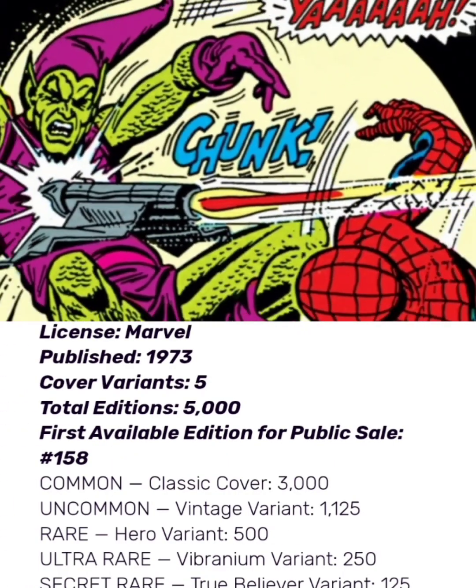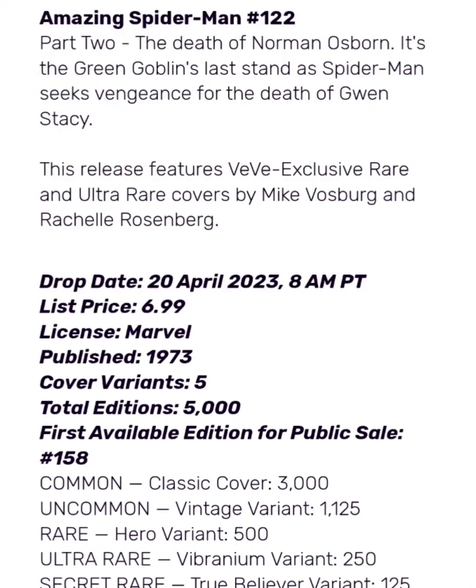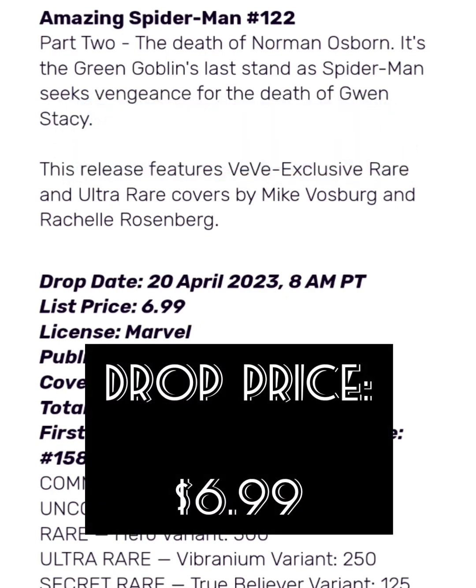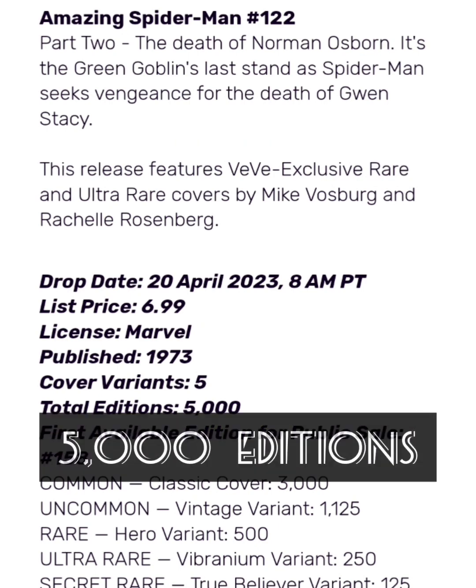Part 2: The Death of Norman Osborn. It's the Green Goblin's last stand as Spider-Man seeks vengeance for the death of Gwen Stacy. Now the drop price for this comic book NFT is $6.99. It was published in 1973, and it's going to have five different cover variants with a total edition size of only 5,000.